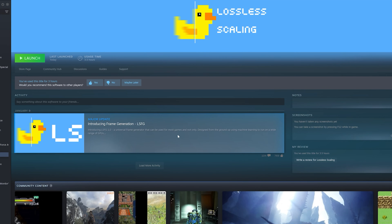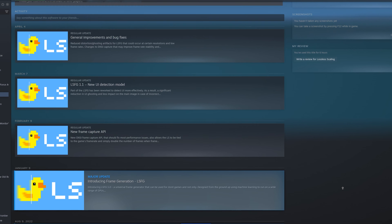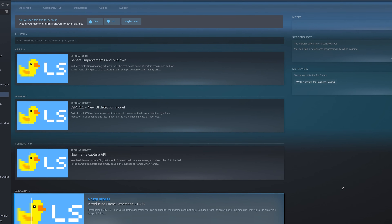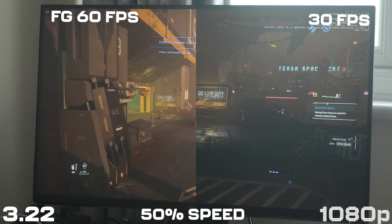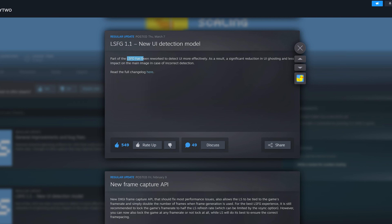We're back taking another look at Lossless Scaling. There have been some updates and people have been asking whether this has improved, and it seems as though it has. For anyone not up to date, this software effectively allows you to add frame generation to anything — Star Citizen here. When we looked at it the first time around it wasn't perfect; there was some garbling around the UI elements, and that has been kind of addressed.